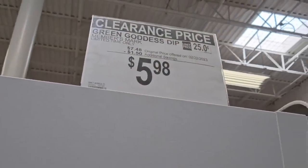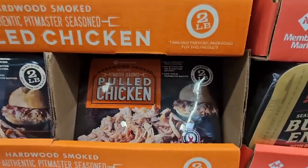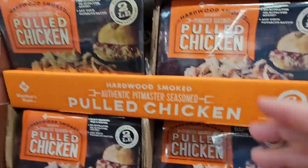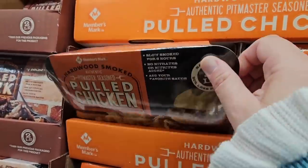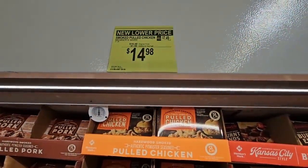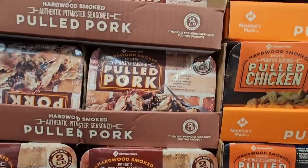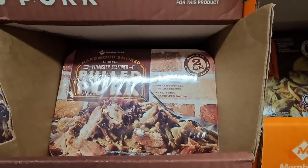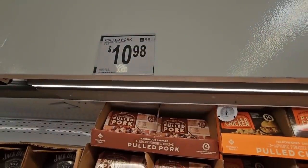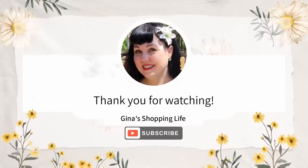This pulled chicken is really interesting — two pounds of it. I like pulled pork and pulled chicken — just add your favorite sauce. That's $14.98. And of course pulled pork as well — $10.98. It really depends on which you prefer, or you can mix it up. Thanks so much for coming along to Sam's Club with me! I hope you're doing well — take care and I'll talk to you later!